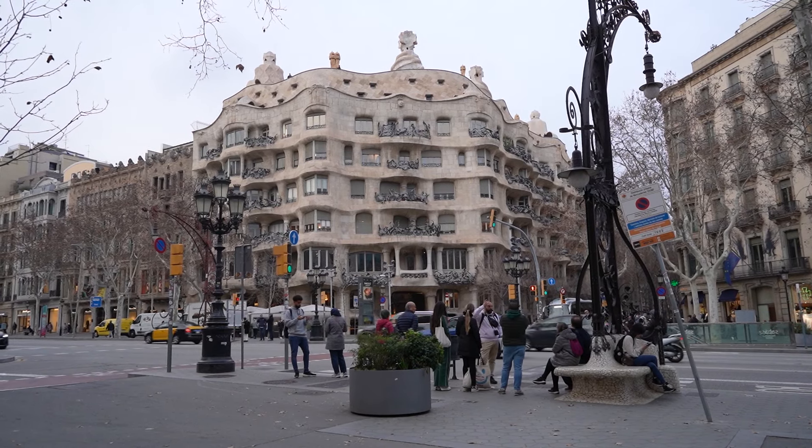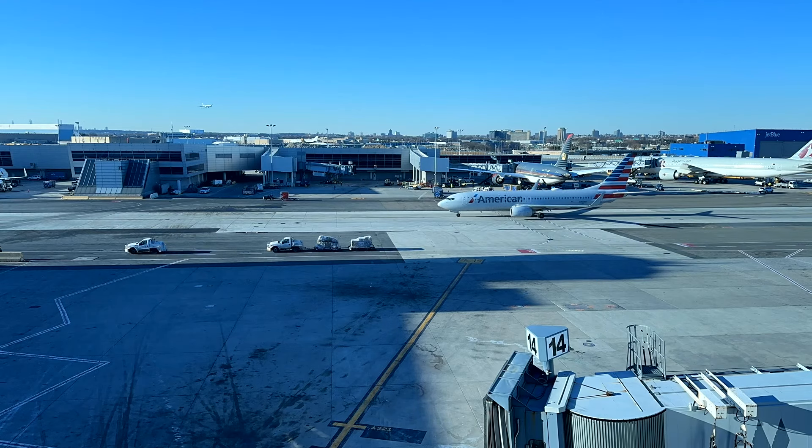Buenos dias from Barcelona. We're headed on a six-week adventure to India, Nepal, Thailand, and Vietnam. Due to some funky mile reductions we got a bonus 24-hour layover in Barcelona, so we are trying to take full advantage. Earlier this morning we flew from Texas to New York, New York to Barcelona. We're gonna stay here, then we're flying to Doha tomorrow morning and then on from there.